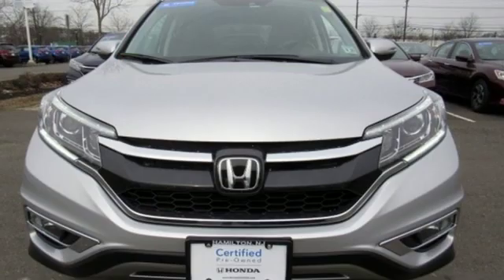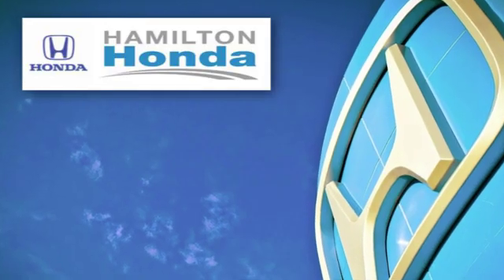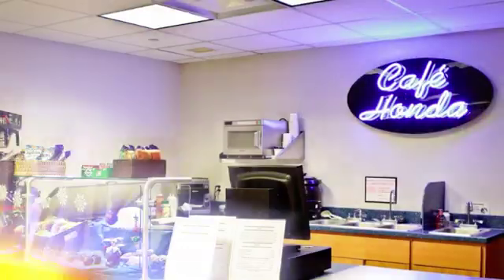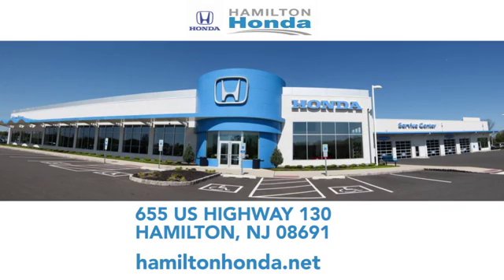It's a Honda, so longevity comes standard. Experience it for yourself today. At Hamilton Honda, our goal is to exceed your expectations each and every time you visit. Check us out online or stop in today. We're conveniently located at 655 US Highway 130 in Hamilton.